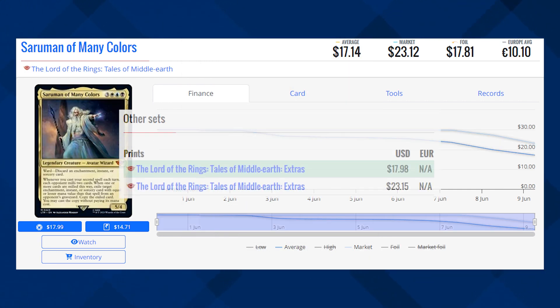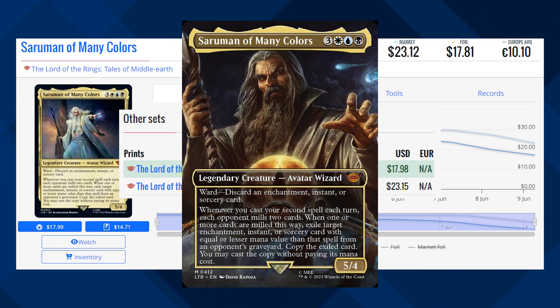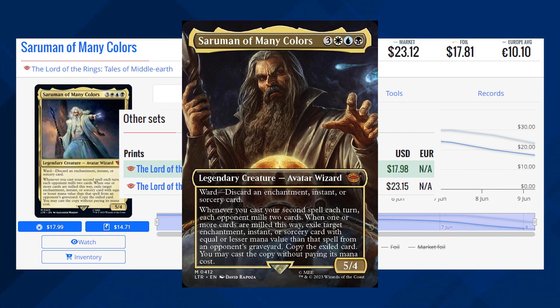Saruman of Many Colors is currently sitting at $23.12 for its market price, and its average price is $17.14. The Showcase and Borderless versions of this card are currently sitting at about $18 to $23. I have to say my favorite version is the Borderless one — very menacing. I love the dark, rich colors on this card as well.